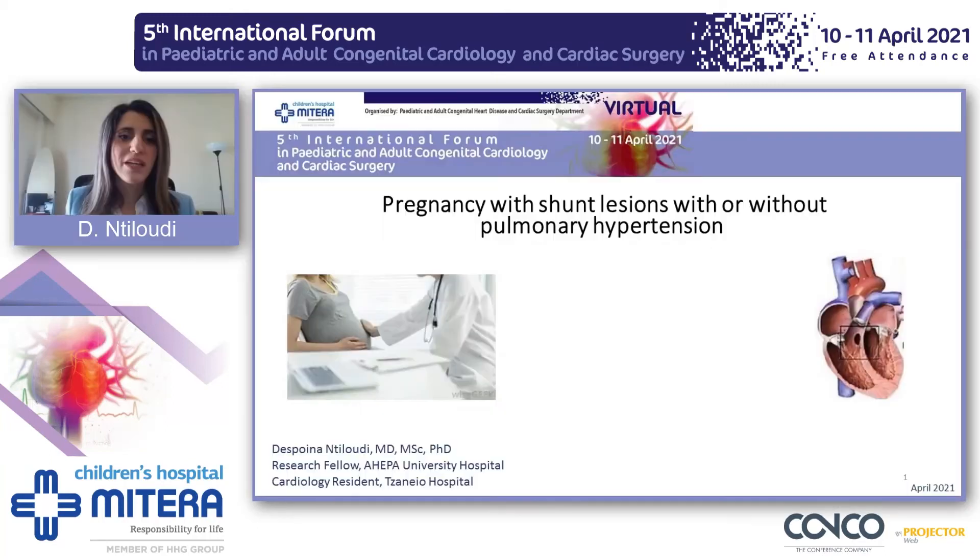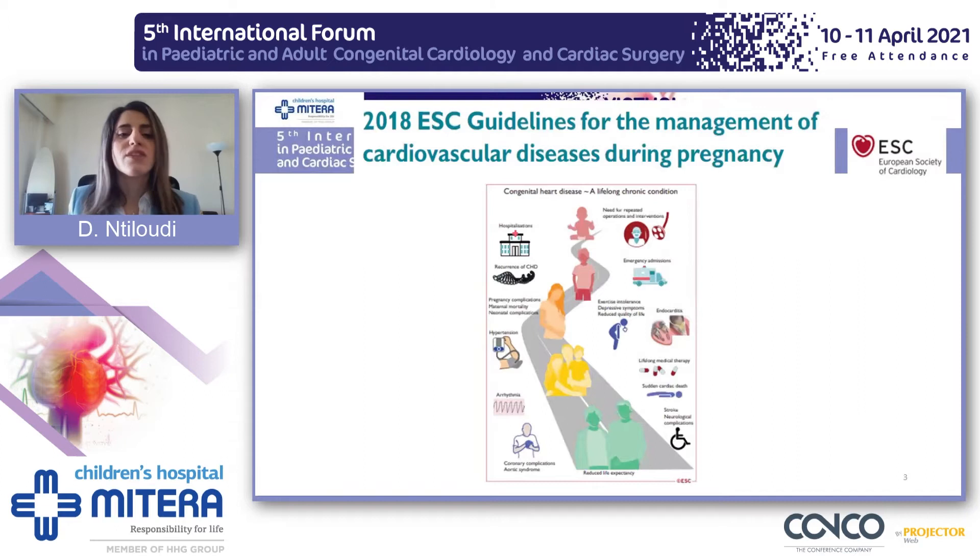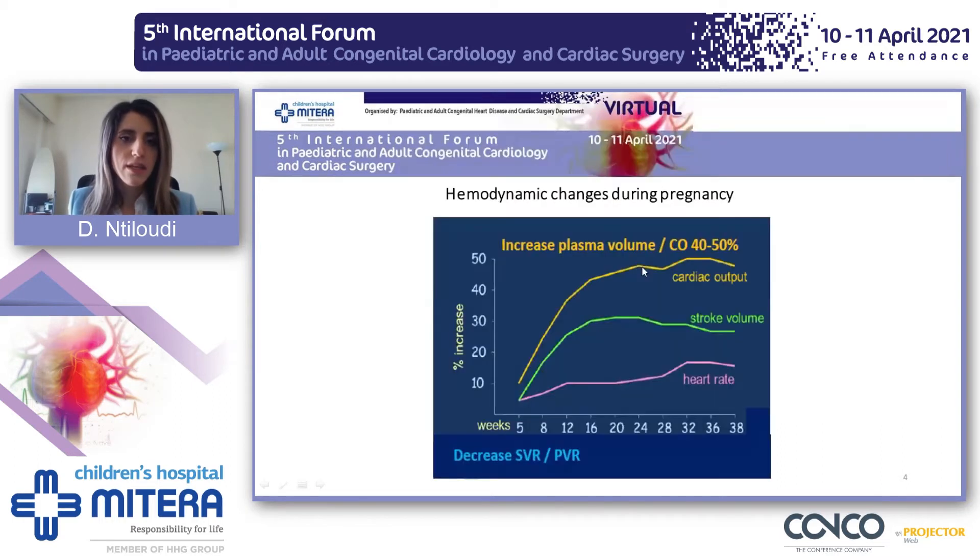I would like to thank the scientific committee of this international forum. Today I'm going to present pregnancy with shunt lesions with or without pulmonary hypertension. As you know, above 90% of children with congenital heart disease get into adulthood and female patients get pregnant. This is of high significance since hemodynamic changes during pregnancy are huge, even for a woman without cardiac disease.